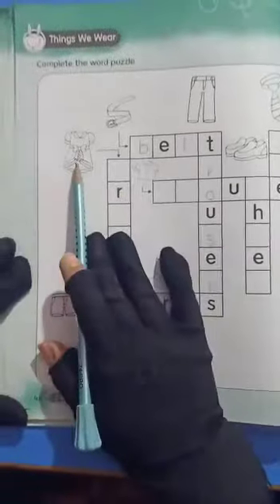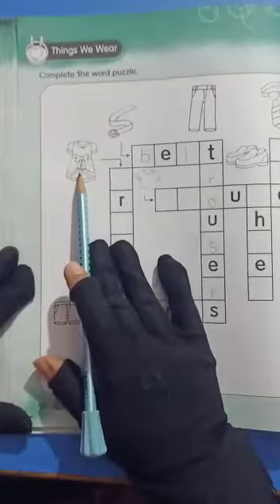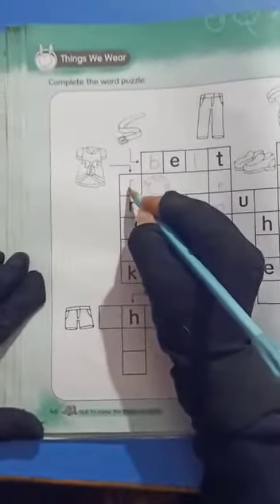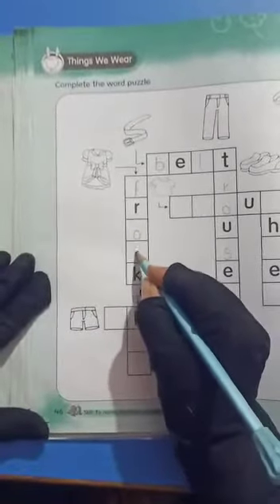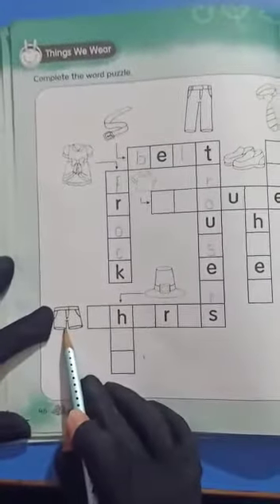Okay, now look at the picture. Yes, it's a frog. Frog is starting with the sound F. F-R-O-C-K. Frog.